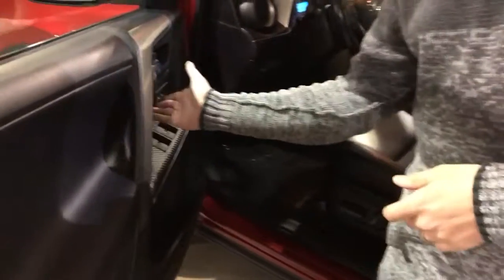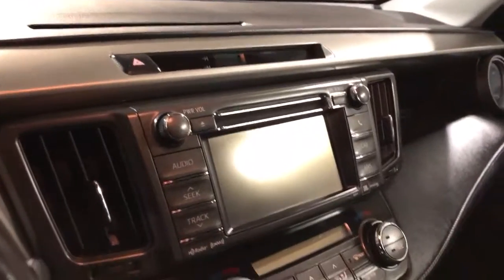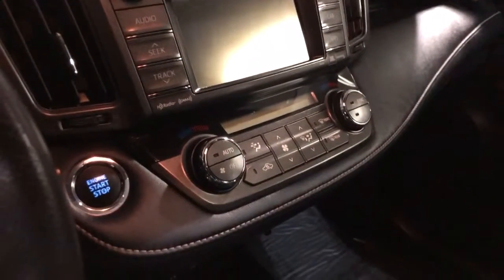It's got memory seats, power windows, and power door locks. These RAV4s have a four-wheel drive lock function — you can lock it in four-wheel drive. Power liftgate, traction control system, mirrors. MP3 USB capable, dual electronic climate control. This thing's got navigation, backup camera, satellite radio.